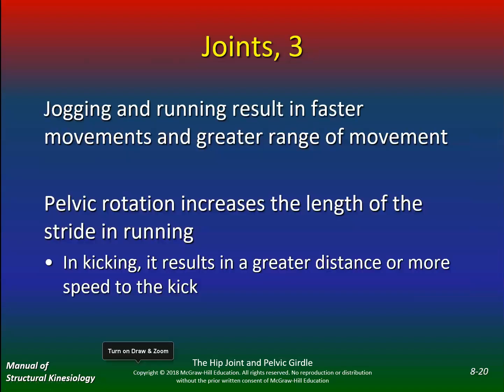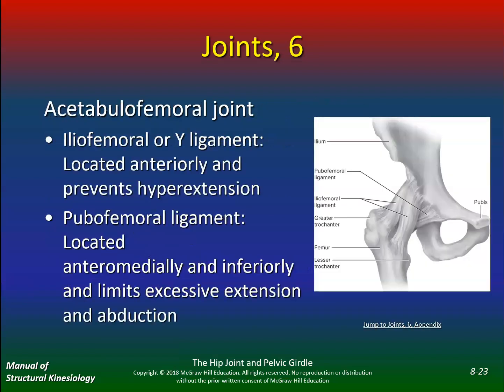Jogging and running result in faster movements and greater range of motion, so you definitely need great range of motion to jog and run. It goes back to the common theme: if you have limited hip range of motion, you're going to compensate somewhere else — most often at the knee or back. Pelvic rotation increases stride length in running and kicking, resulting in greater distance or more speed.